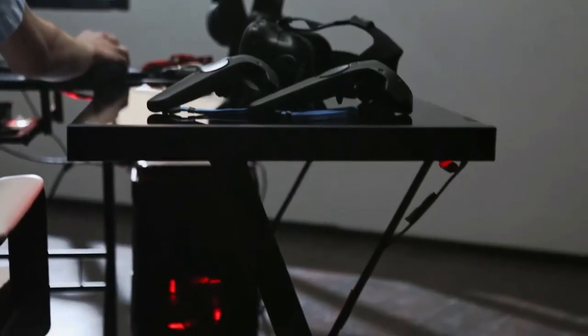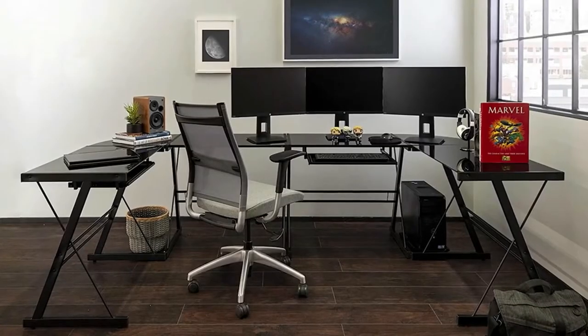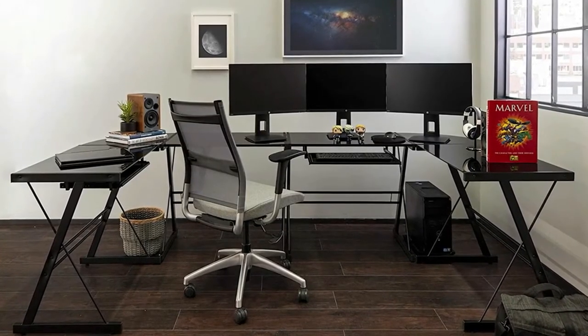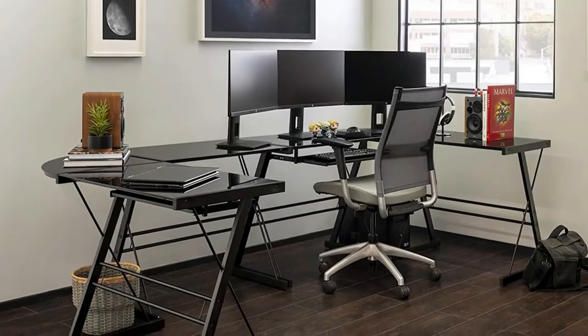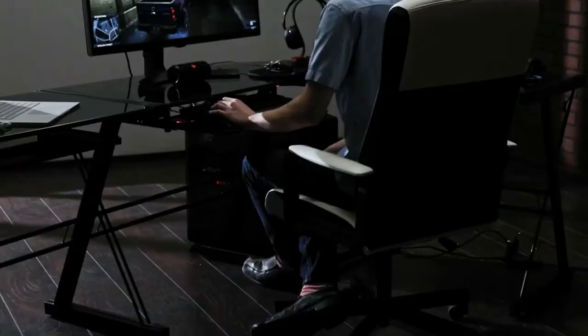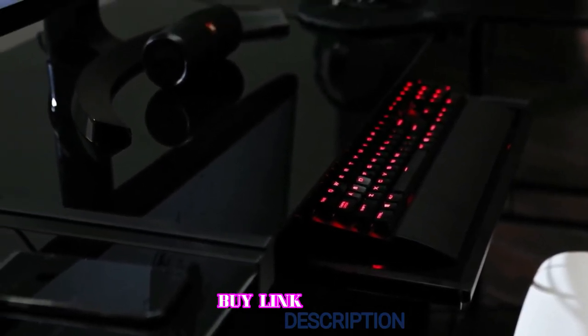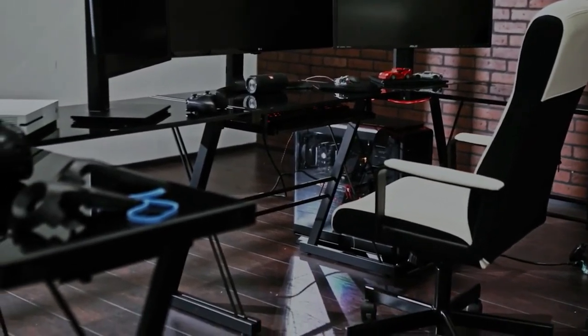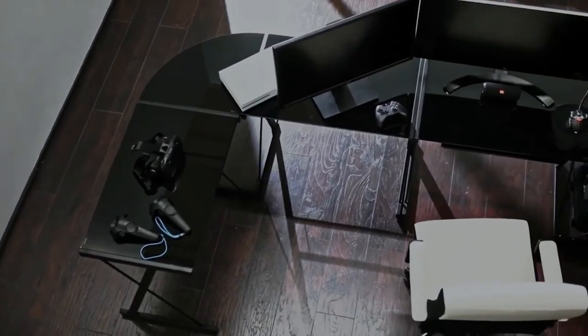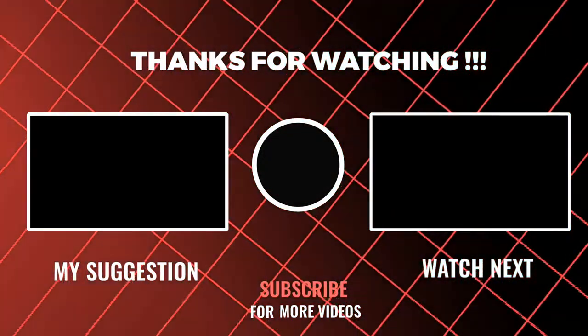Some of the cool features unique to this gaming desk are the keyboard tray and CPU stand. It provides an ample workspace and can support multiple monitors and game consoles. Assembly is quite easy and customizable — it measures 51 by 51 by 29 inches and comes in three pieces. If you have a smaller space, you can leave out the corner piece, or keep the two side pieces separate to give yourself two smaller desks. If you need the extra surface space, adding the corner piece gives it that full L-shape.